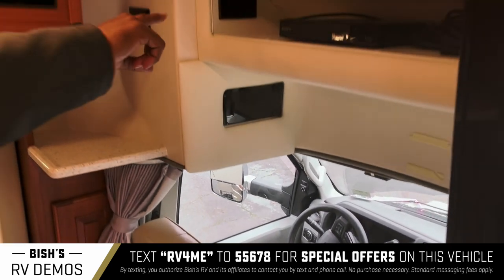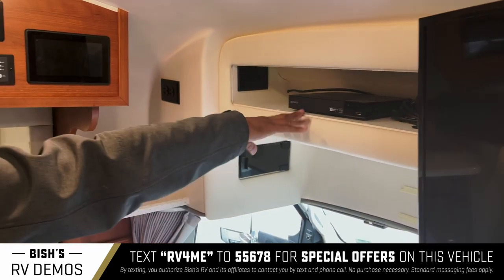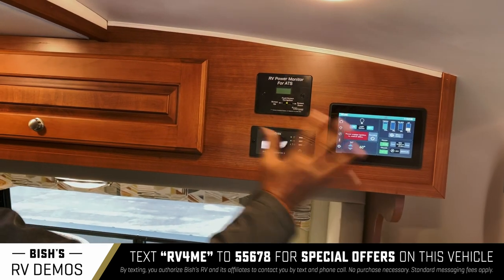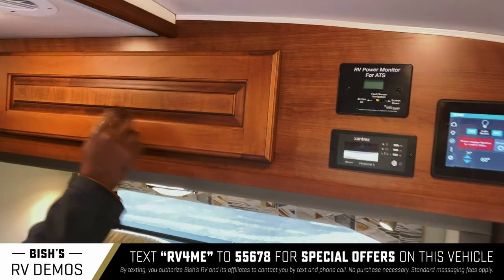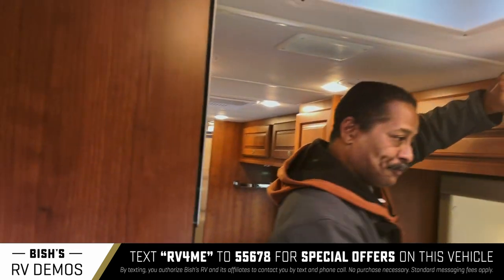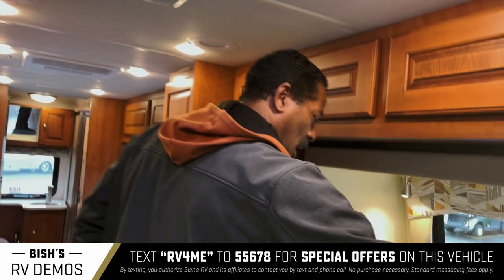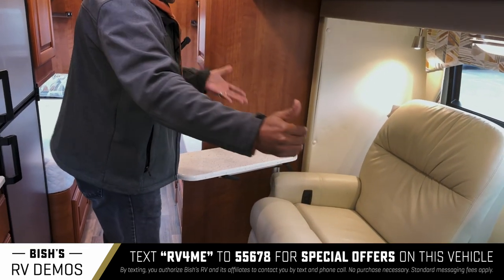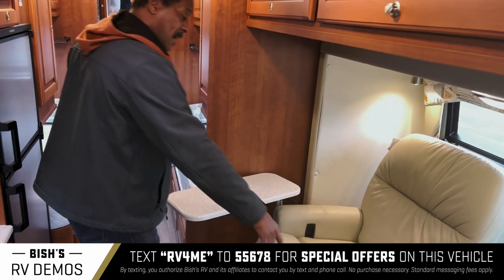You've got enough storage up top for your DVDs, and here of course is a touch panel that controls everything in the house — you can even start your generator from there. Plenty of storage up here, lots of it. Then you've got recliners for two people to just sit down, kick back, and watch TV.